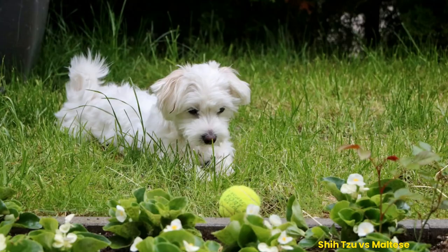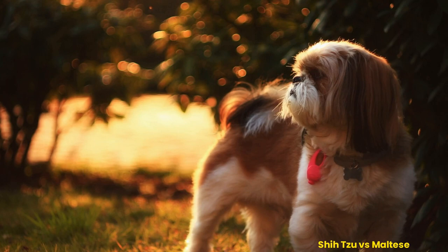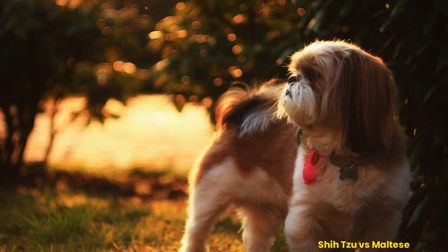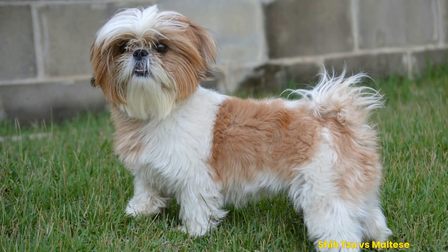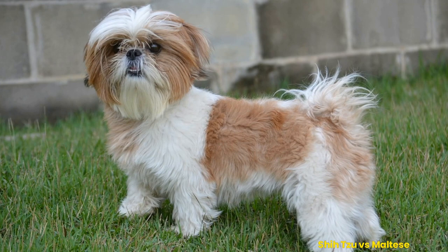However, the breeds also have distinct differences that make them unique regarding temperament, appearance, and care needs. Shih Tzus were initially bred as palace guard dogs in imperial China over 2,000 years ago, but have since become beloved companion animals worldwide due to their affectionate nature and easygoing personality traits. Their signature look includes a long double coat in many colors, such as black or white, with a sturdy body type smaller than average for a toy breed dog.